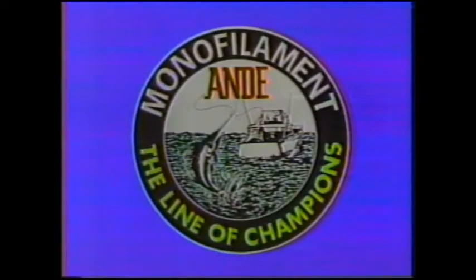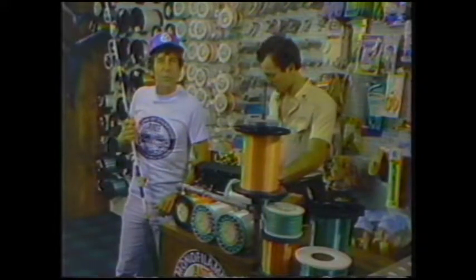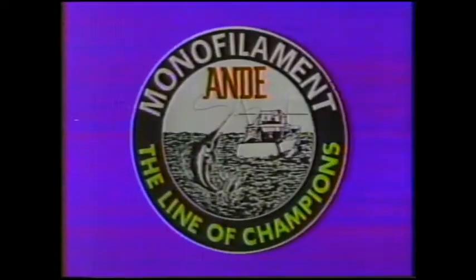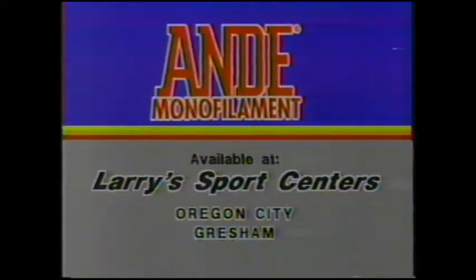It's tough, it's dependable, it's a winner — it's Andi Monofilament, the line of champions. Serious fishermen choose Andi Line, with over 200 world records in both salt and freshwater game fishing. Once you try Andi Line, you'll be hooked. Whether it's marlin, trout, musky, or bass — from 2-pound to 300-pound test — it's the line fishermen recommend for superior knot strength and durability. Go for a world record with Andi Line, available at Larry SportsCenter's, Oregon City and Gresham.